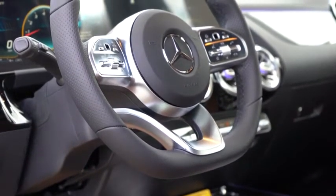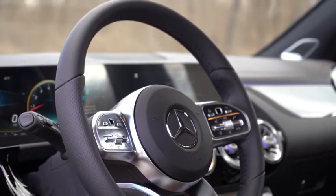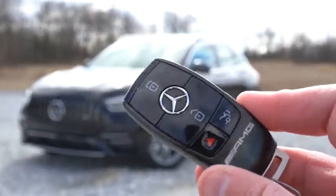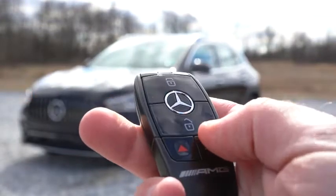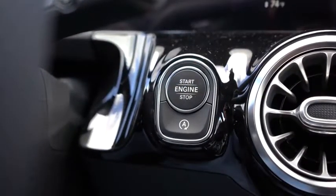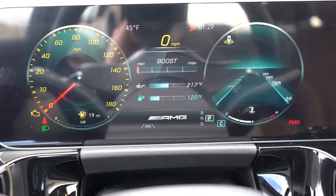The steering wheel is tilt and telescoping with a flat-bottom design, leather-wrapped and perforated on the sides. There's also an optional Dinamica suede steering wheel, but the leather is perfectly fine. As for the key: all buttons are on one side — Mercedes-Benz logo front and center, AMG lettering on the bottom, lock, unlock, and the rear hatch button. It's keyless entry, so you simply put your foot on the brake and press the engine start button, located just to the left of the climate control vent.